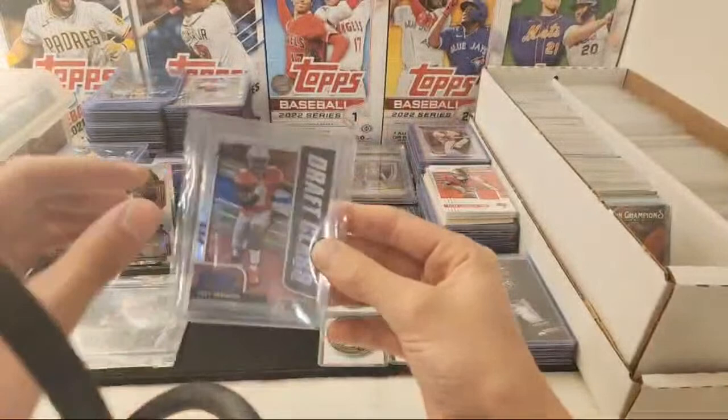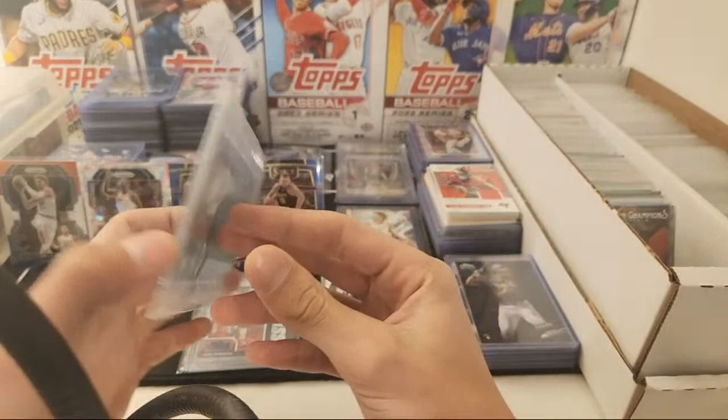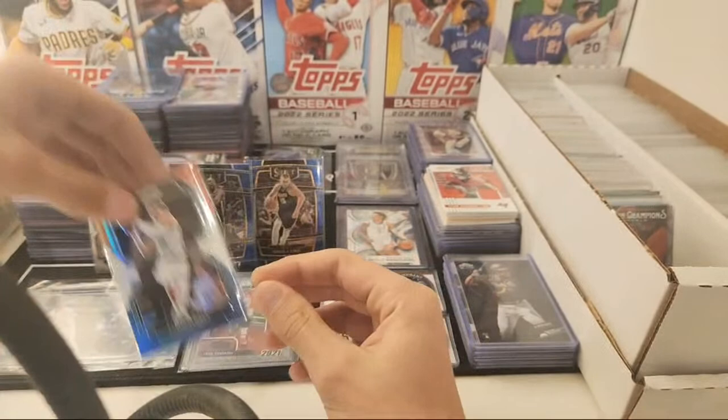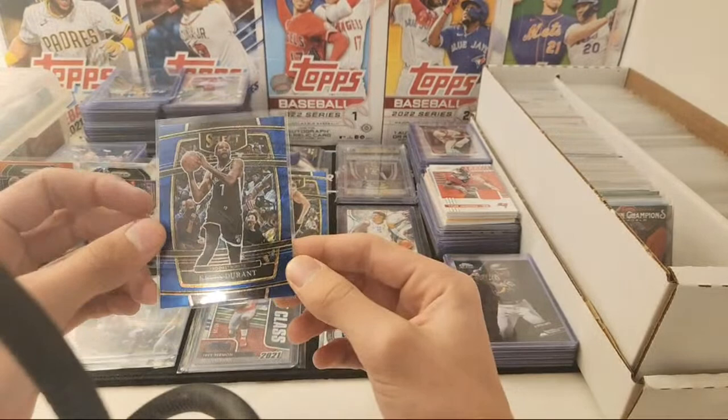I have this draft class Trey Sermon out of 39, this Gavin Lux Stadium Club box topper rookie — that's the variation. LaMelo Ball second year red, white, and blue prism. Dwayne Wade prism ice parallel. Kevin Durant Shimmer from Select.